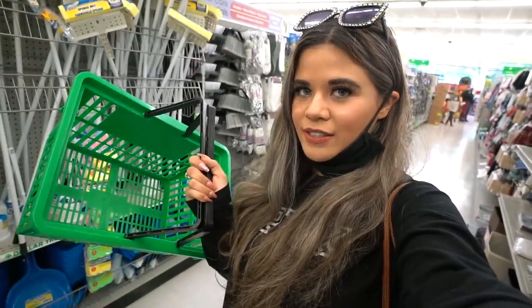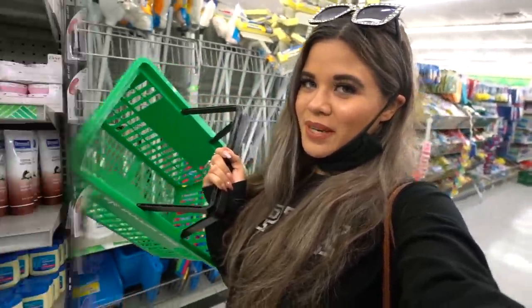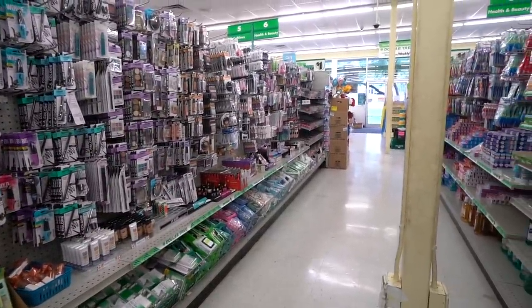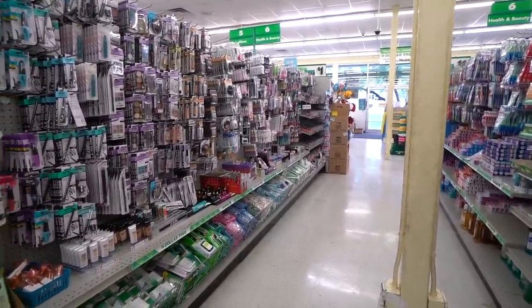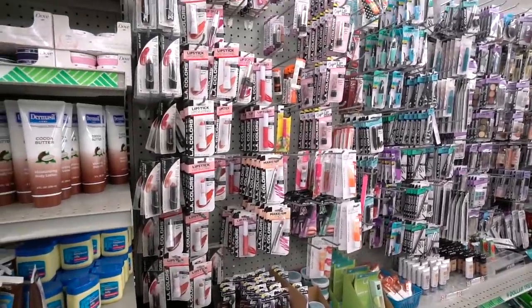The first section I want to look at is definitely the makeup, and after that I really want to look at the hair accessories. So far I just have a basket because they don't have carts, which is so disappointing — I have a feeling I'm going to need like five of these. Here's the makeup section, and they have a huge one here, which is amazing. There are also nail polishes over there. I'm probably going to put a bunch into the giveaway and donate.